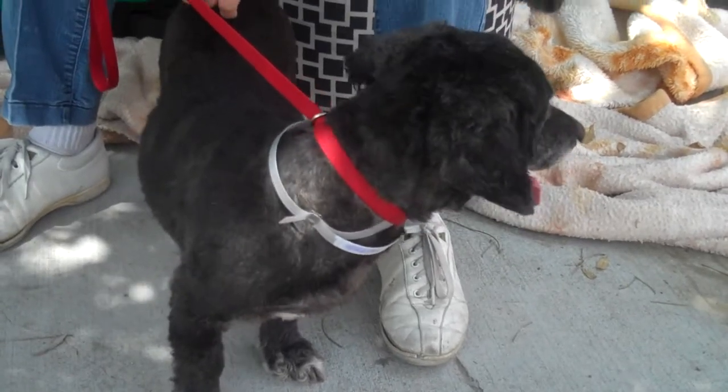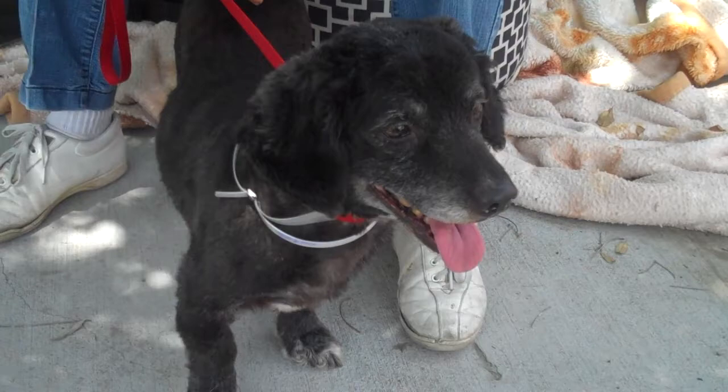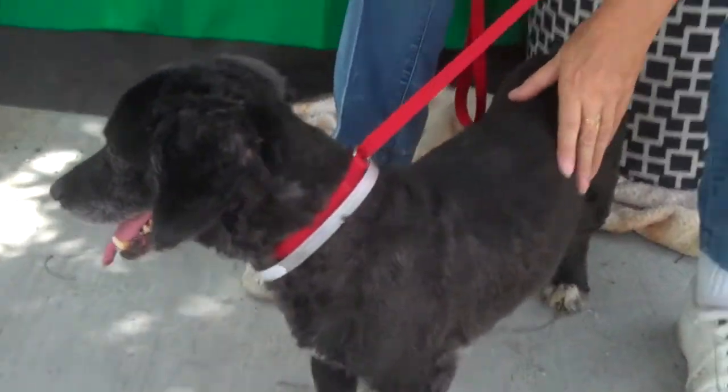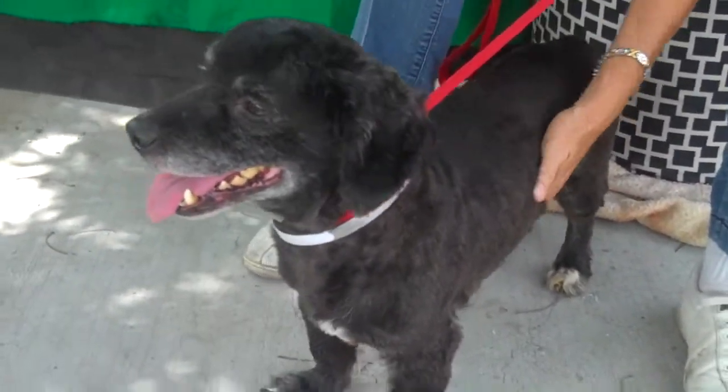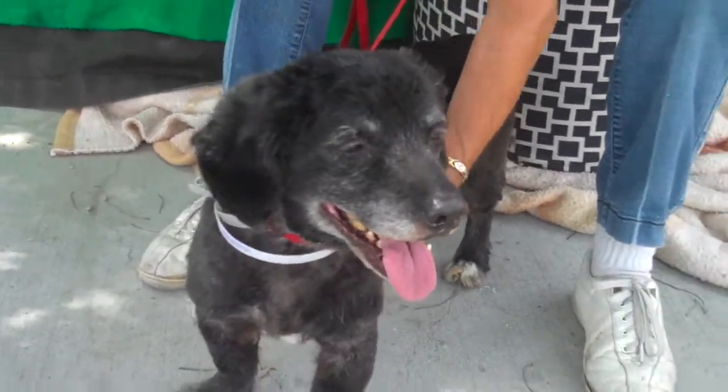He has two other small kennel mates that he gets along well with, and he's just generally all-around friendly. He always looks happy — he's always got a smile on his face. He also likes to roll over for belly rubs, so we can say confidently that he likes people and likes getting affection.